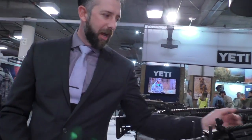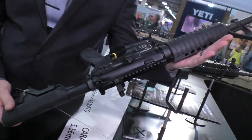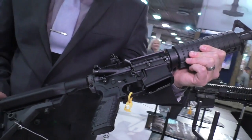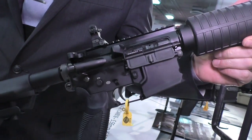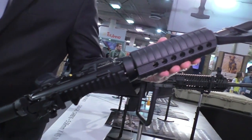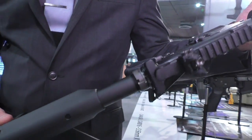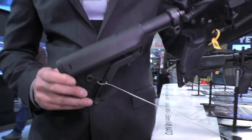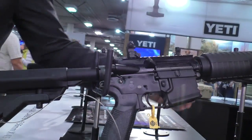First up here we have the CAR-814. The Caracal 814 is a direct impingement 5.56 AR rifle, and it is produced here in the United States under our partnership with Wilcox Industries in New Hampshire. We're excited to be able to offer the U.S. market a U.S.-made product. The Caracal 814 and the 816 are the first products currently in production in the United States.